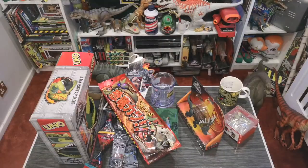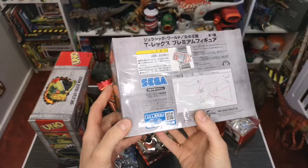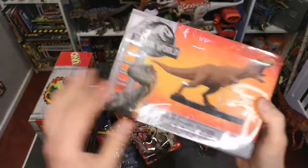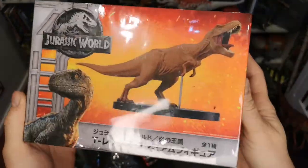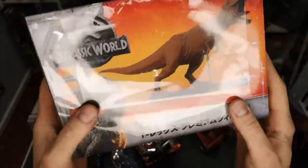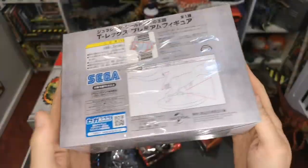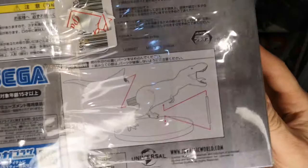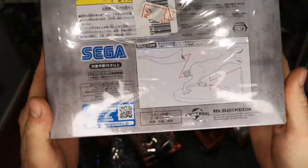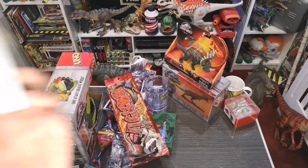I found this in a random shop when I was walking around Tokyo — it's made by Sega and it's a T-rex statuette with Japanese text on it. They always seal these really well. It's a very basic construction — just slip the tail on and stick it on the base and job done. I thought it was a cool little thing.